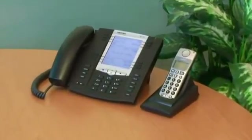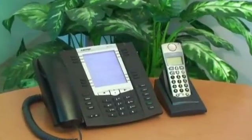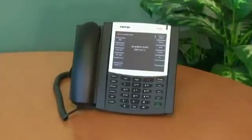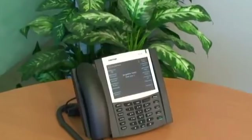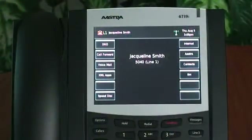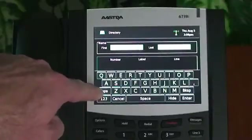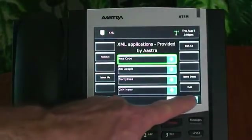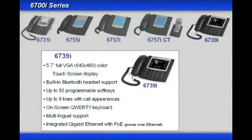The 6757i CT phone has the same features but adds a mobility option. The base phone can support up to four cordless handsets, and the handsets have a range of about 300,000 square feet. The handsets use wireless DECT technology which provides secure and crystal clear communications. The 6739i phone has a large 5.7-inch full VGA 640 by 480 color touch screen LCD display. It can support up to nine call appearance keys and has 55 programmable soft keys. The 6739i has built-in Bluetooth support and features a full QWERTY touch screen keyboard, which makes adding or editing entries a breeze. This phone supports dual Gigabit Ethernet ports, standard and customized XML applications, picture ID in addition to the standard text-based caller ID.